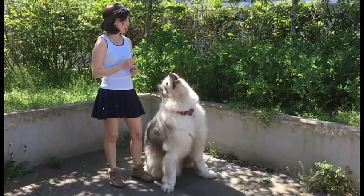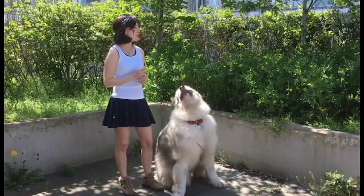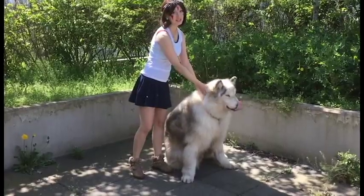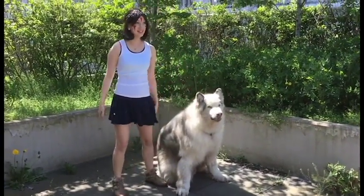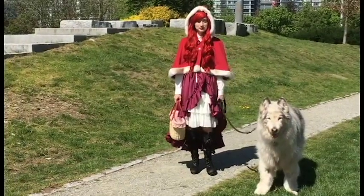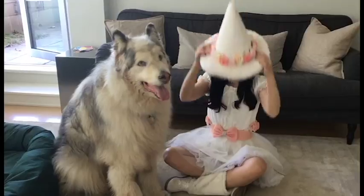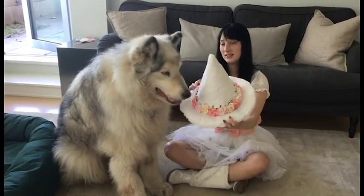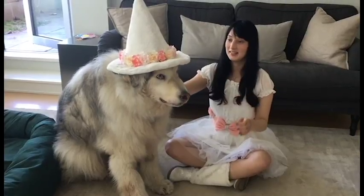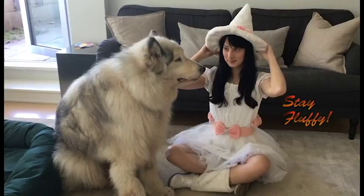So those are the three costumes that we came up with. Two are pretty easy to recreate and one is a little bit more complicated and fancy. We hope you enjoyed this video. Please let us know what you'll be for Halloween by leaving a comment below. And until next time, stay fluffy. Bye!